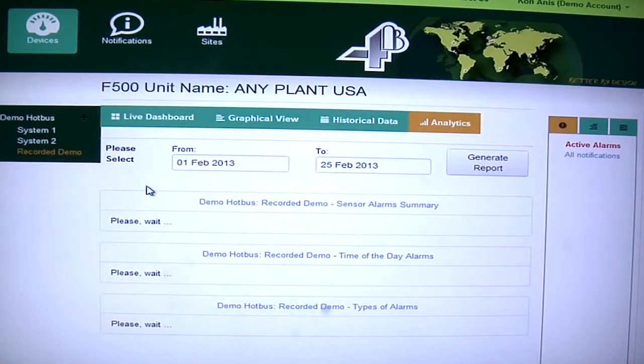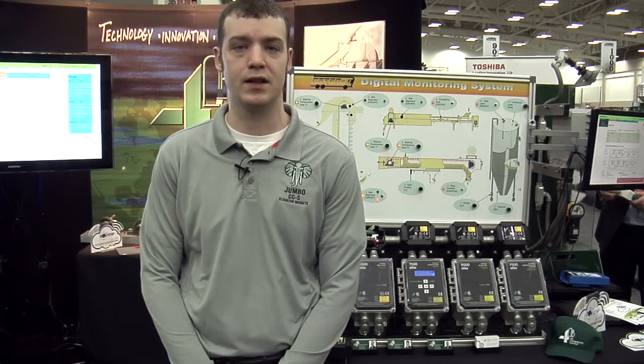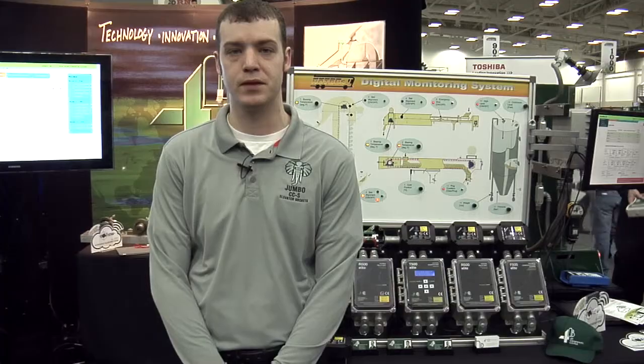There are powerful analytic tools, and it's a constantly evolving system. Since everything's in the cloud, you don't need to constantly update your hardware and software to get these new features.